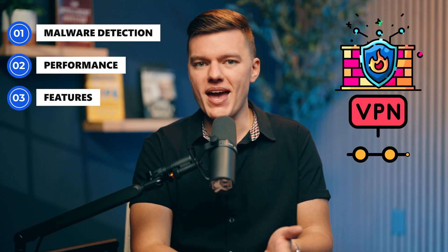Malware detection — can it stop ransomware, viruses, and phishing attacks before they ruin your day? Performance — will it run smoothly in the background or turn your PC into a prehistoric relic? Features — does it include useful extras like a firewall or a built-in VPN, or just bloatware you'll never touch? Pricing and value — are you getting real security for your money, or just paying for fancy marketing?